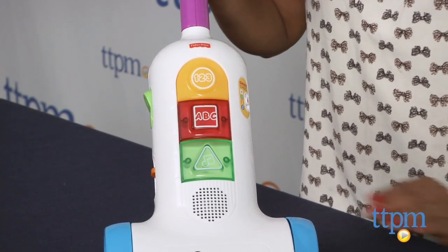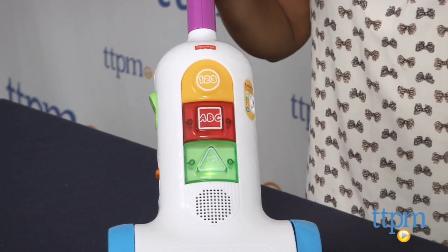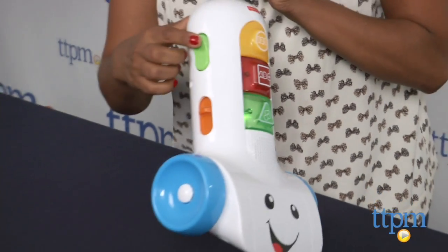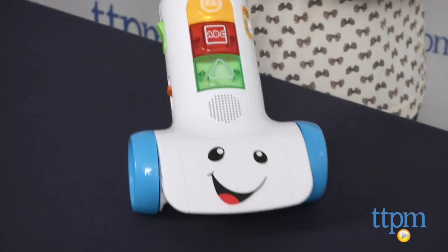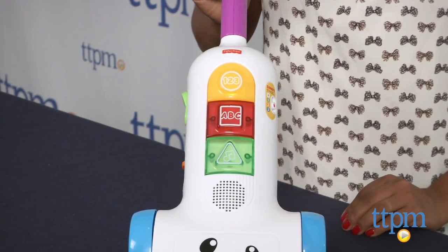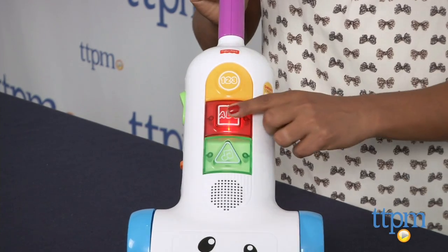There are three levels of play. Explore for 12 months and above, which sparks curiosity with simple instructions. Encourage for 18 months and above, which introduces numbers and letters. And Pretend for 24 months and above, which engages in role play and encourages baby to clean up and push the vacuum around the room.